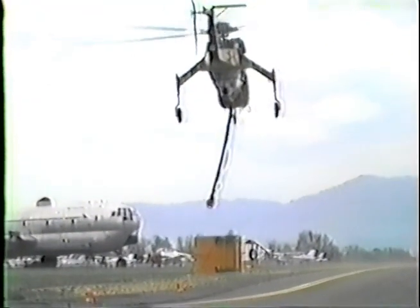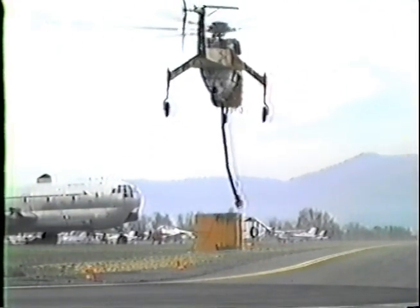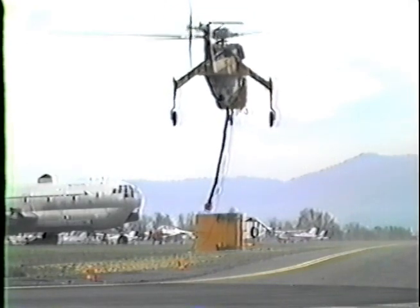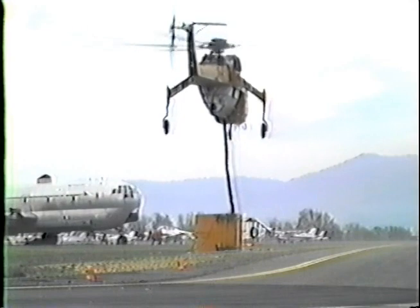Ericsson Air Crane has available 4,000-gallon mobile ground tanks that can be used when there are no suitable water sources available. Retardant can be premixed in the ground tanks and the helicopter can use the snorkel to hover fill from the ground tanks.